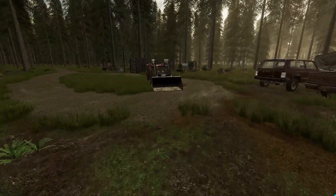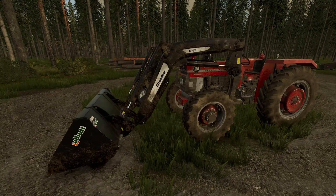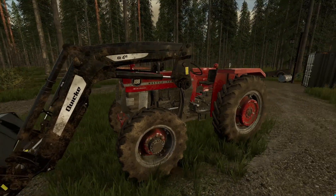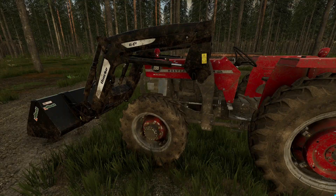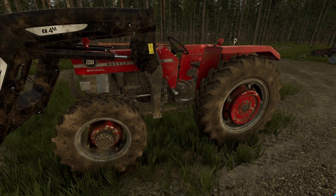I got a front loader and bucket from the used dealer over by Jimmy's. It was all used equipment and they sold it to me for a pretty reasonable price. It fits perfectly on this Massey.